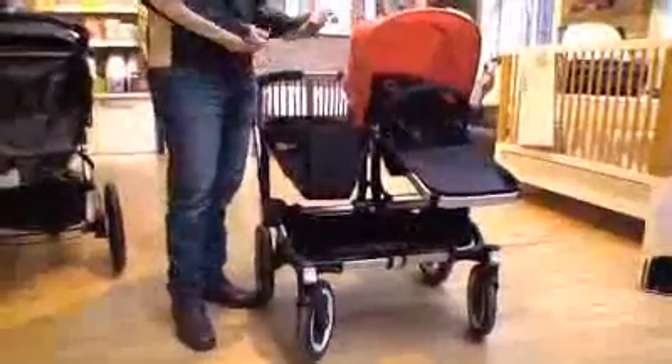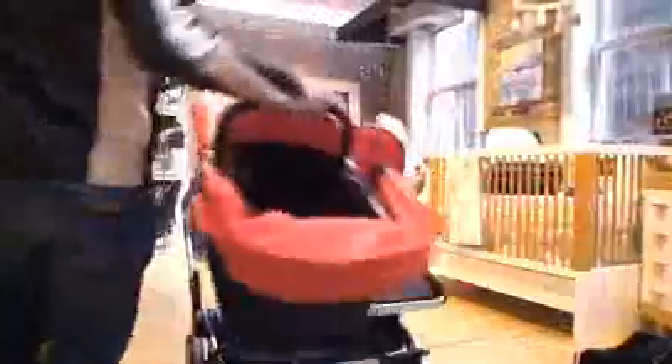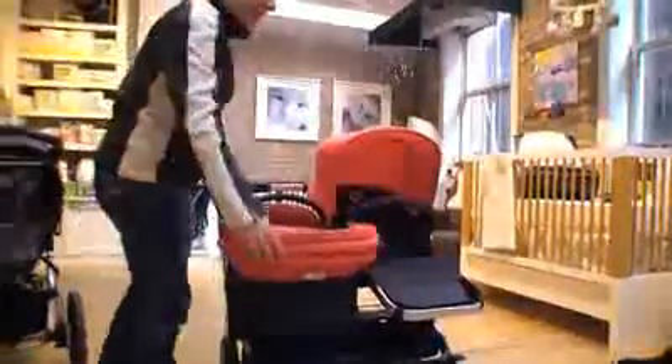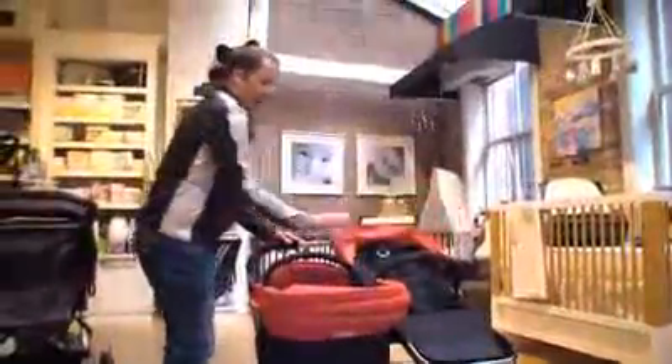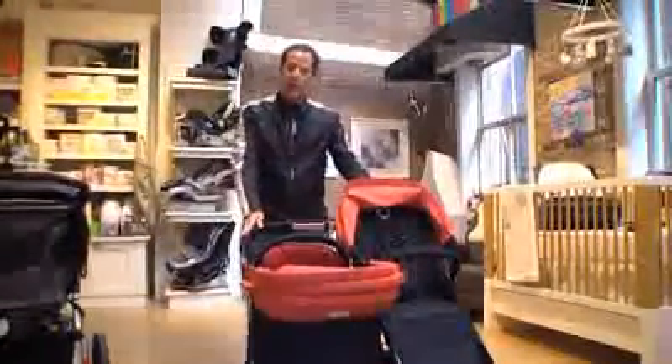The stroller is designed, as you can see here, to meet the needs of one child — but imagine you have two. It's a very simple proposition. Let's imagine you have a three-year-old and a newborn. The stroller converts into its duo position, and you can see here that you can have a newborn child and a three-year-old child both sitting and supported at the same time.